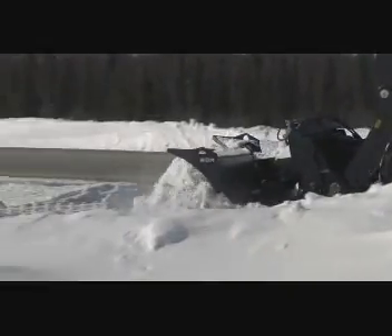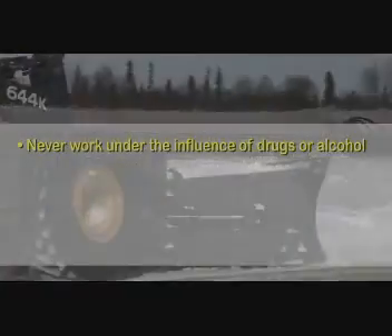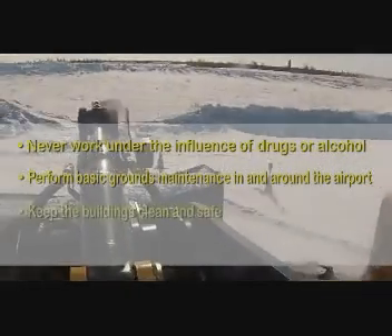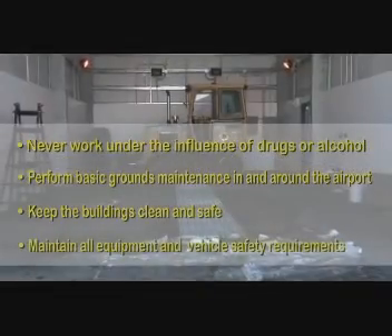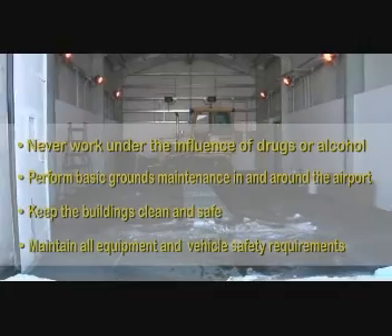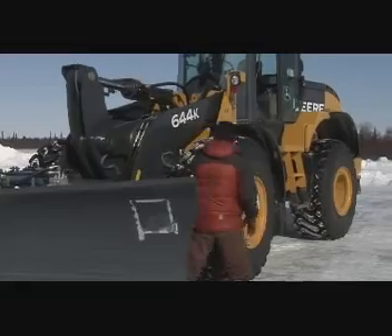Keep in mind what you should understand when working: never work under the influence of drugs or alcohol. Perform basic grounds maintenance in and around the airport. Keep the buildings clean and safe. Maintain all equipment and diligently keep up with vehicle safety requirements — for example, oil and grease equipment, check all belts and top all fluids.